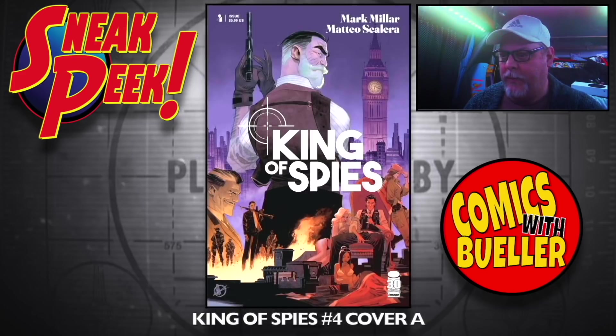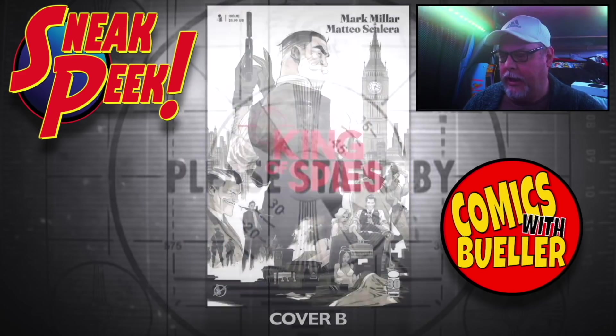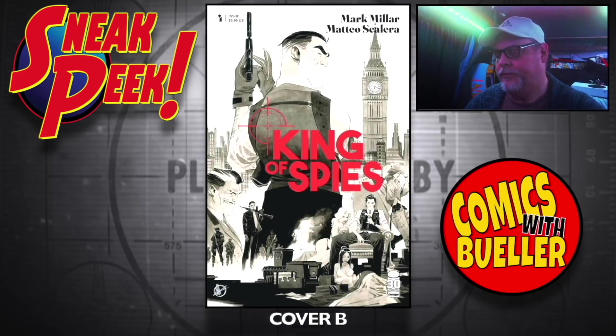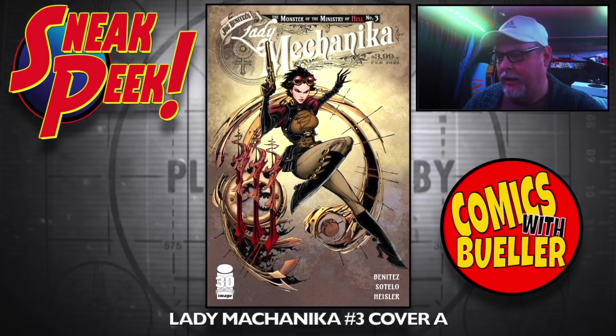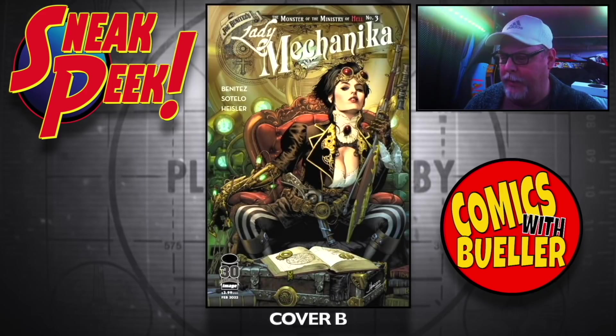King of Spies number four — Cover A and Cover B. Lady Makan number three — Cover A and Cover B.